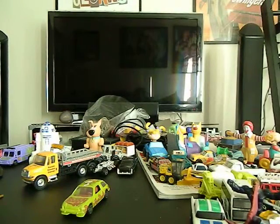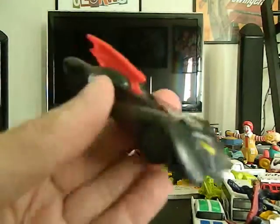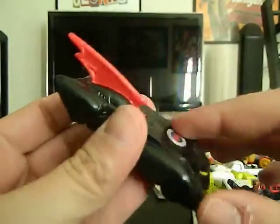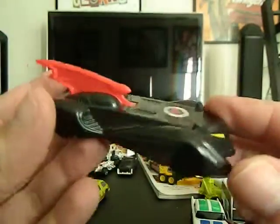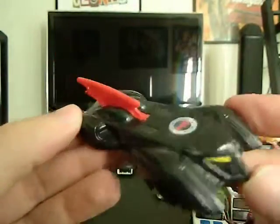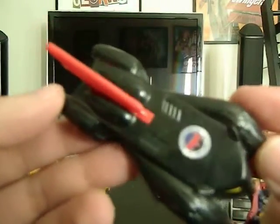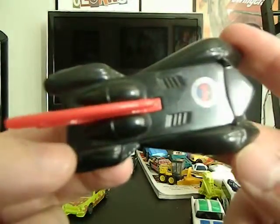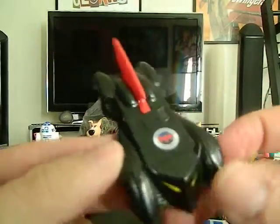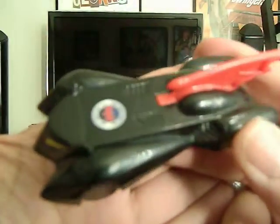Next, this is a premium from McDonald's from 2011 — it is the Batmobile. It does roll, but I'm not sure if it's supposed to come with another accessory. This could possibly be up for trade if somebody needs to add this to their premium collection or Batmobile collection. More than likely it's up for trade.